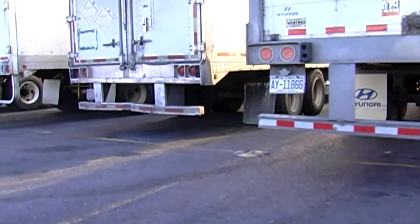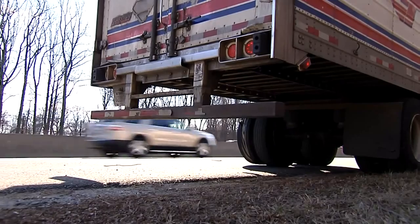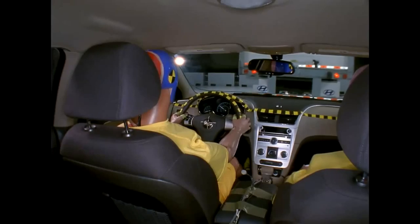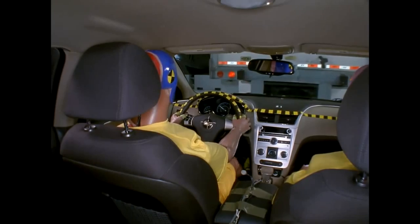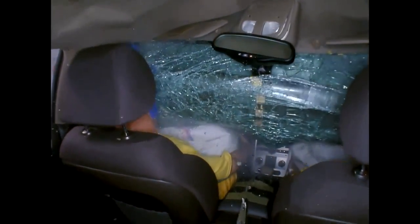The federal government requires that the backs of semi-truck trailers have underride guards to prevent vehicles from sliding underneath them in the event of a crash. Our crash tests show, though, that the standard is not as strong as it could be and as strong as it should be to prevent this kind of underride.